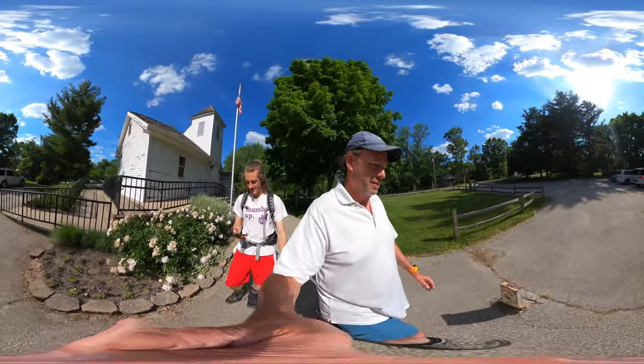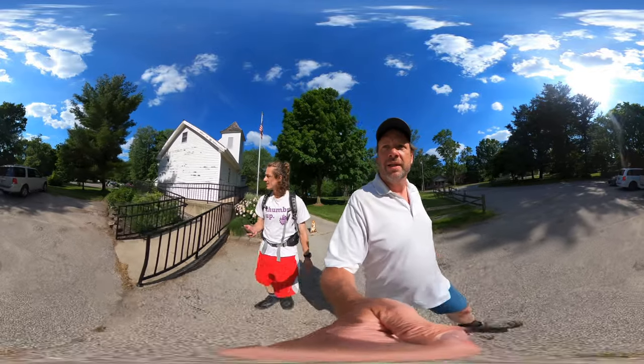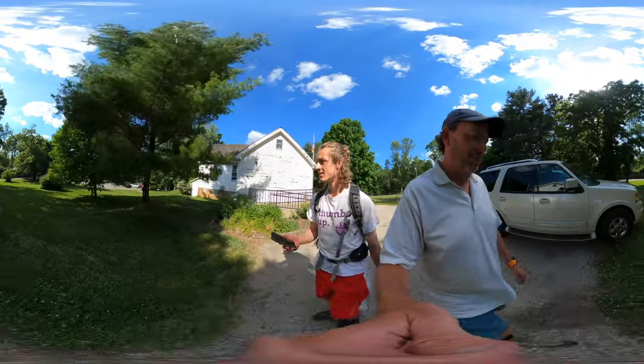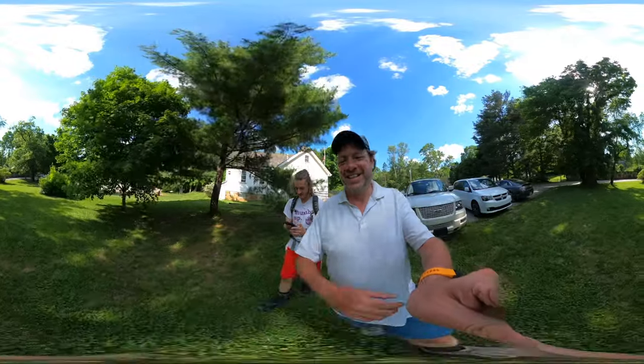We're going to go back to the car and get our water — it's 90 degrees today, so we're going to hydrate pretty well. As we walked past here, now we know what the stretch limo is for. I'll leave that — bridesmaids' dress, oh, that's a hot one. Okay, see you on the trail!